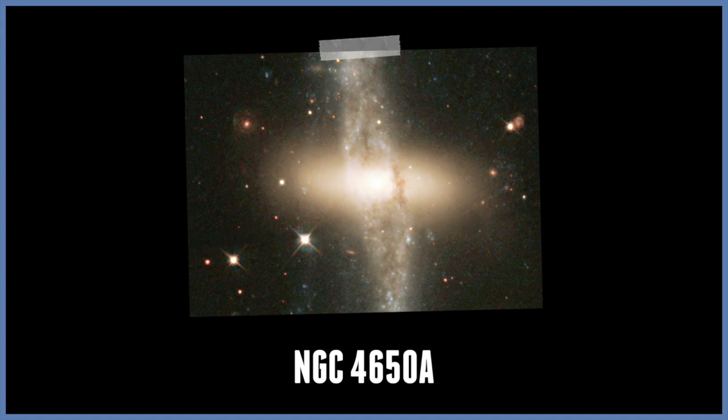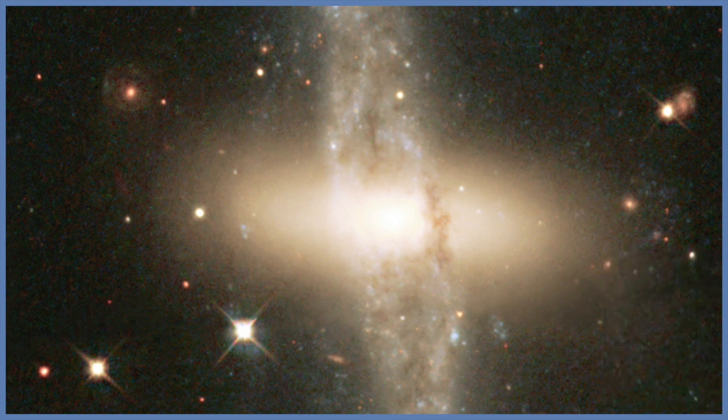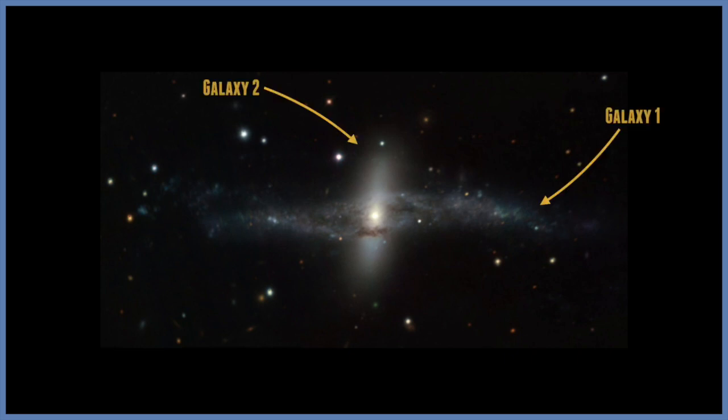NGC 4650A. This irregular galaxy is a great example of a polar ring galaxy. Only about 100 polar ring galaxies are known to exist. Located about 130 million light-years away, NGC 4650A is thought to be the result of a collision between two galaxies at least a billion years ago. The remnants of the galaxy form what looks like a flattened elliptical galaxy in the centre. Gas from the smaller galaxy that came too close was stripped from its original host galaxy and pulled into a ring of gas.